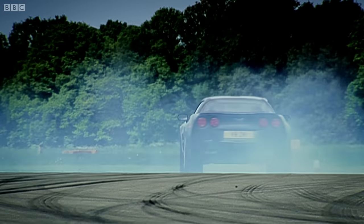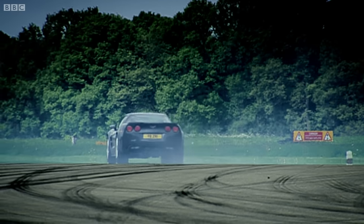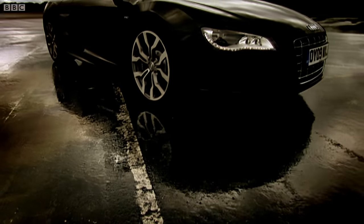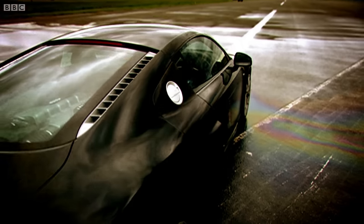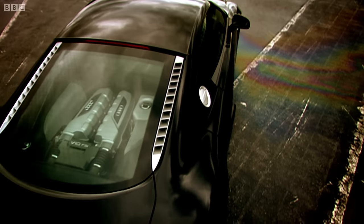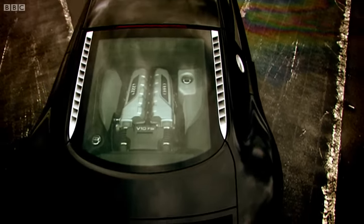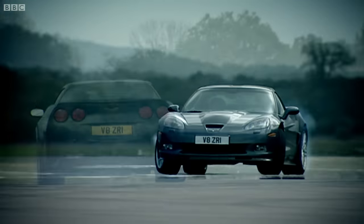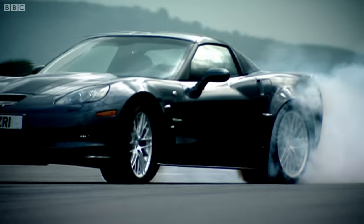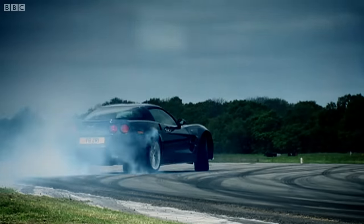Be in no doubt, then: the Audi is a better car. It's better built, better to look at, better to drive, more comfortable, easier to park, and in the real world, faster. You'd have to be bonkers to buy the Corvette. And that is why you should.